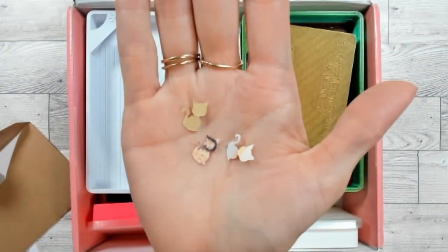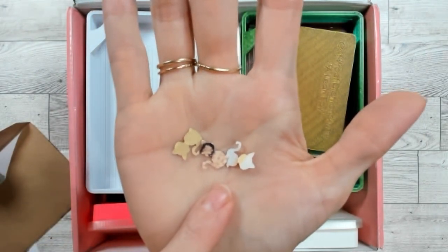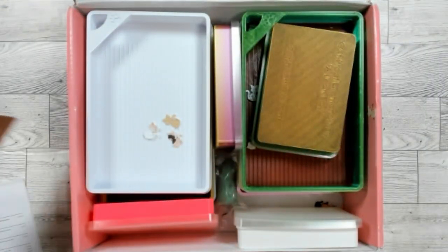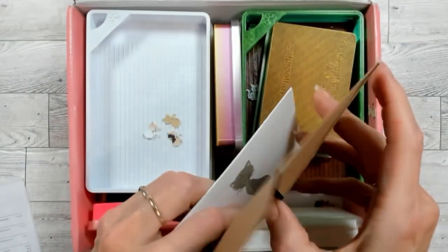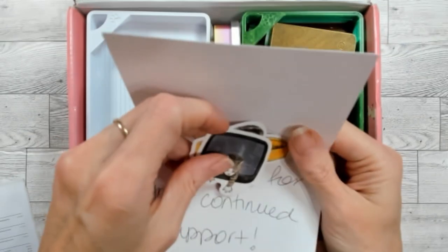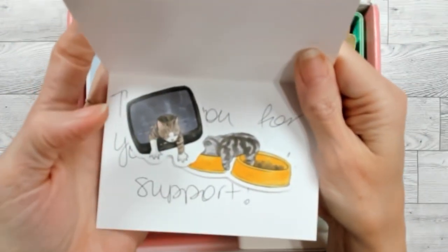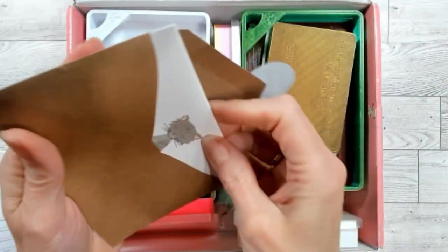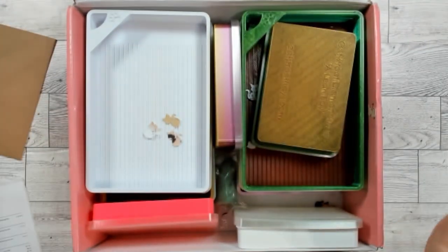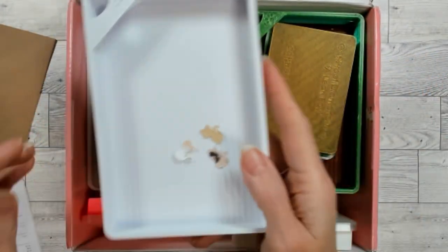Etsy gets me every time — they definitely make money on me. Now she has cat confetti in here — that's new. It has a cat card, some cat stickers, and a 'thank you for your continued support.' She's wonderful to work with, absolutely wonderful. I'm so excited for some of these.